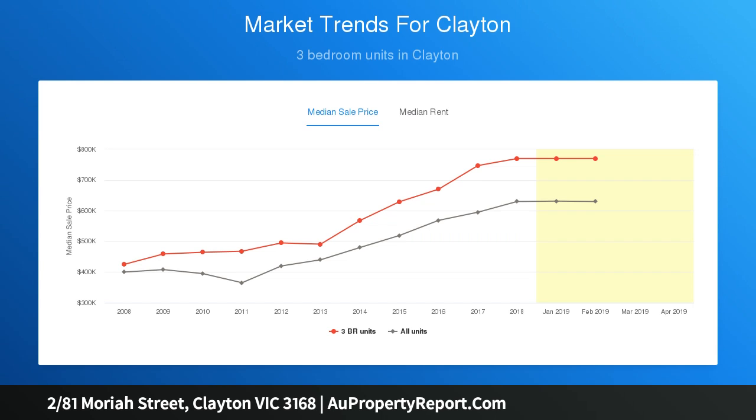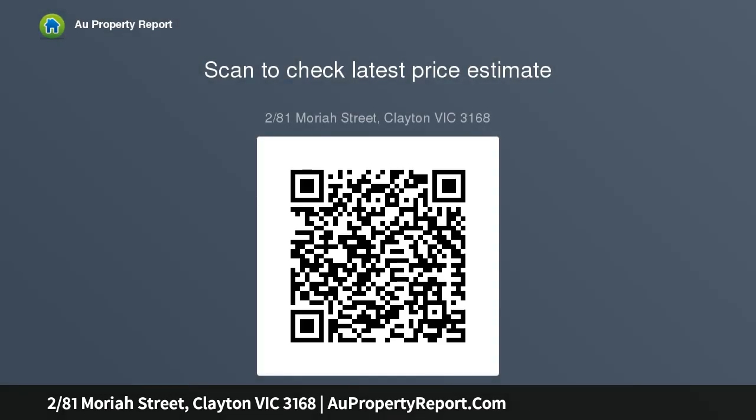Tranquil group of three, this stylish double-storey town residence combines luxury, space and low-maintenance with eye-catching finishes and abundant natural light throughout. Gleaming timber floors flow seamlessly through beautifully proportioned spaces with a sun-drenched open plan.